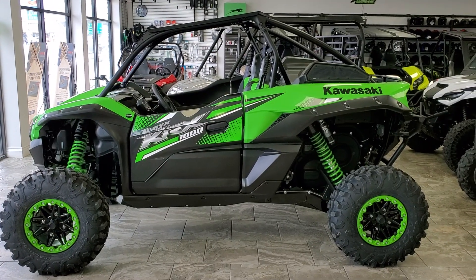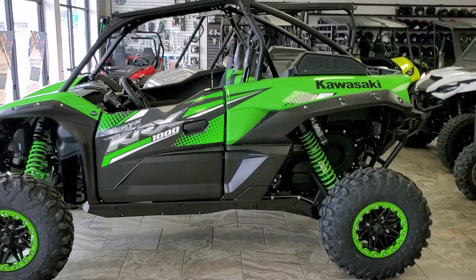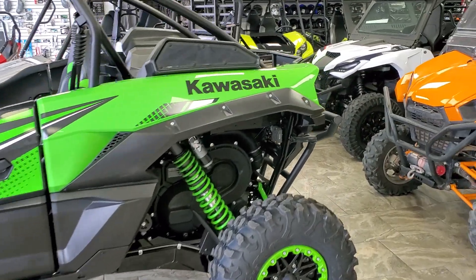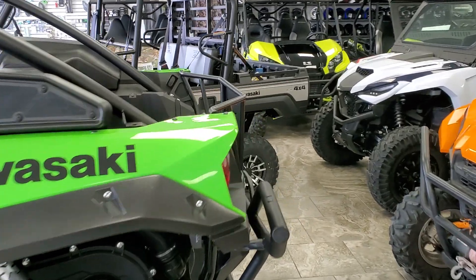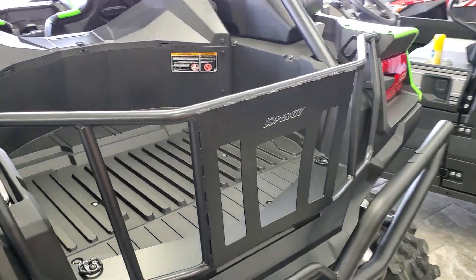Hey everybody, it's Jared here at Big Pine Sports. You're looking at a 2021 Kawasaki KRX 1000. We just installed the Super ATV rear tailgate. I wanted to do a walk around and show you a little bit about the tailgate and the install.